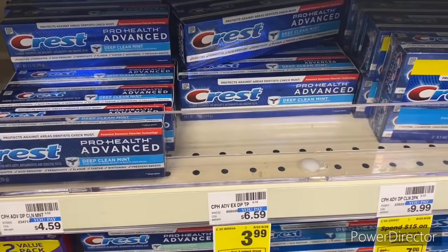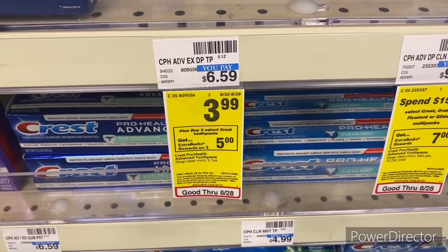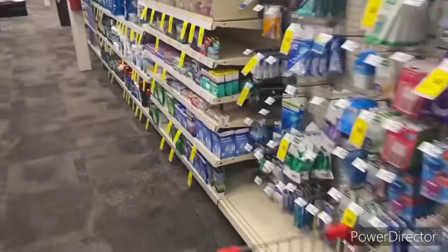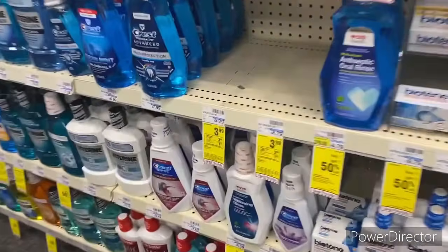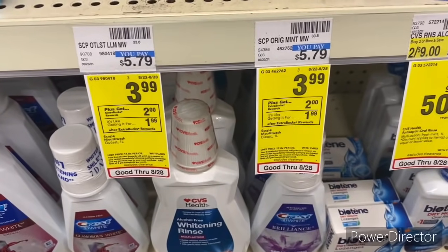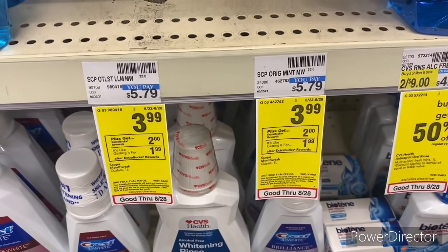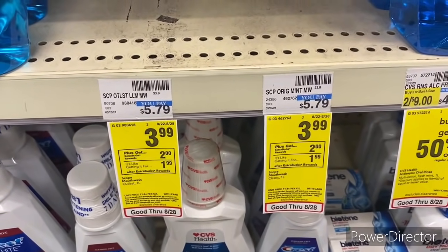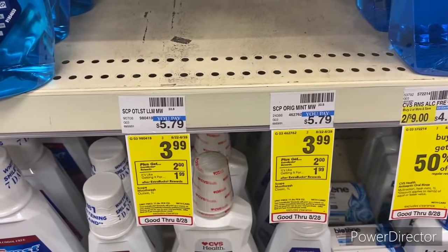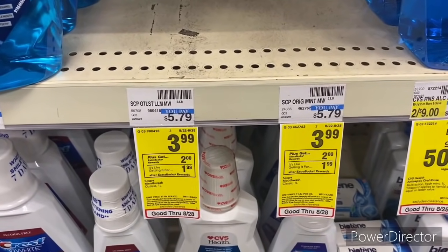Now I'm doing another oral care deal: when you buy three select Crest toothpaste, get back a $5 Extra Buck (limit of two). I'm also pairing in one Crest Scope mouthwash one-liter — I took the last one, on sale for $3.99 — using a $1 off one Crest mouthwash from the August P&G insert. There is also a $6 off four Crest or Oral-B digital that might glitch, and I have a $3 off $15 oral care toothpaste/toothbrush/mouthwash CRT.